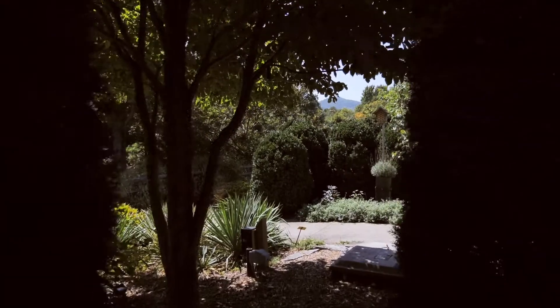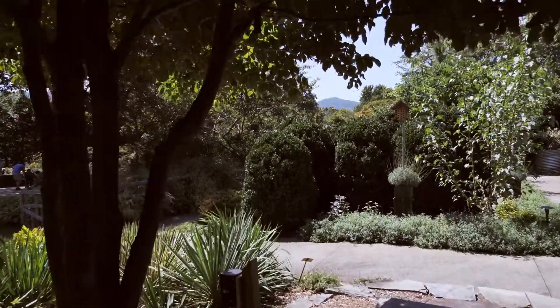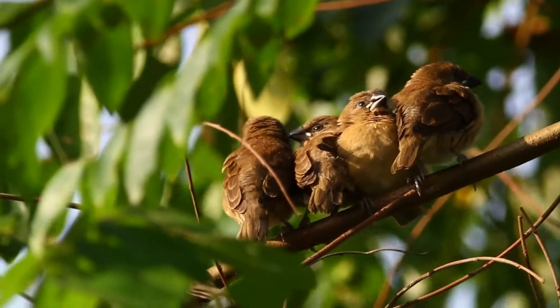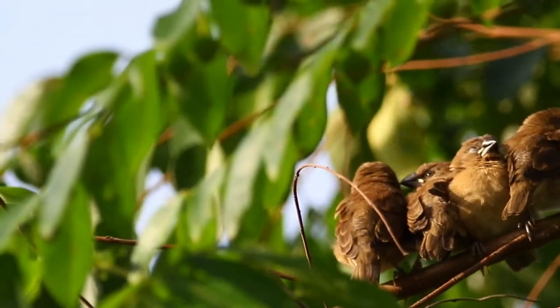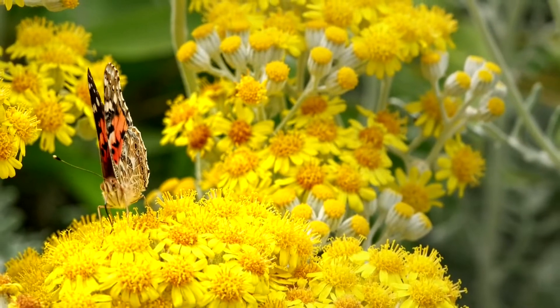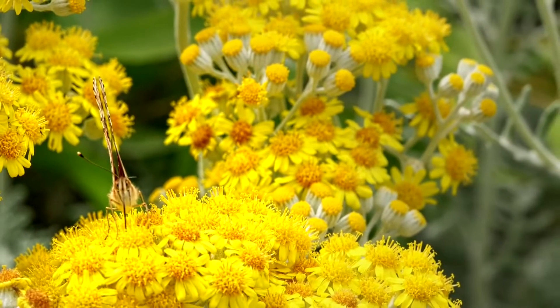Besides, such settings are good for horticultural therapy activities. Moreover, you may also come across a wide range of local wildlife — from colorful birds and small animals to butterflies and insects. These aspects bring a garden to life.